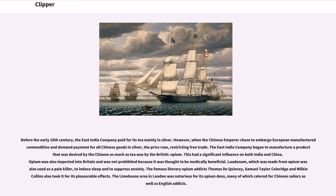Before the early 18th century, the East India Company paid for its tea mainly in silver. However, when the Chinese Emperor chose to embargo European manufactured commodities and demand payment for all Chinese goods in silver, the price rose, restricting free trade. The East India Company began to manufacture a product that was desired by the Chinese as much as tea was by the British: opium. Opium was also imported into Britain and was not prohibited because it was thought to be medically beneficial. Laudanum, which was made from opium, was also used as a painkiller, to induce sleep and to suppress anxiety. The famous literary opium addicts Thomas De Quincey, Samuel Taylor Coleridge and Wilkie Collins also took it for its pleasurable effects. The Limehouse area in London was notorious for its opium dens, many of which catered for Chinese sailors as well as English addicts.